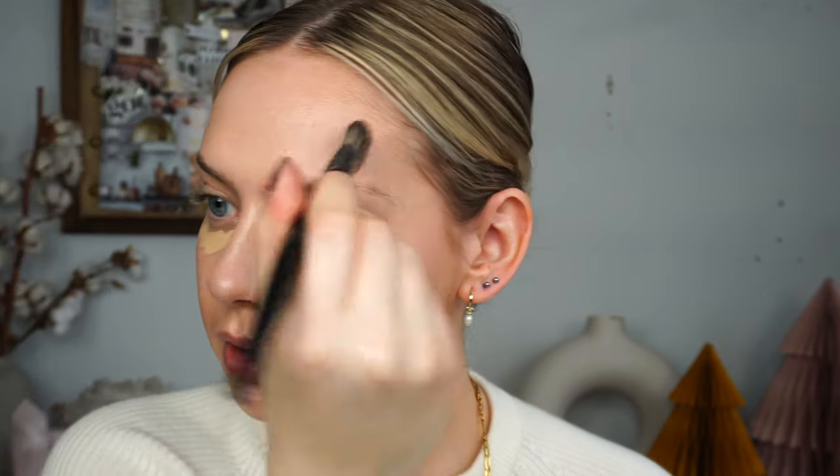It still looks super skin-like and we love a good glow. I'm going to do just a tad of concealer just under my eyes to kind of help brighten, and a tiny bit on my forehead, then blend that out.